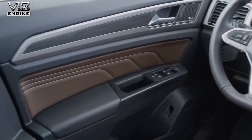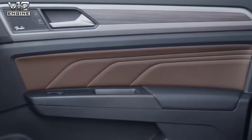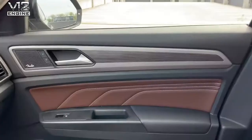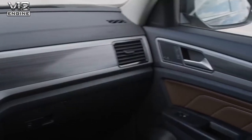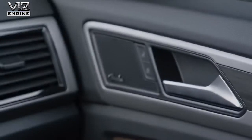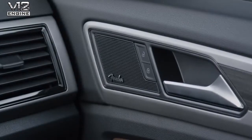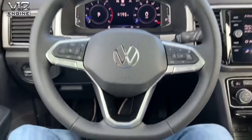That stitching also extends into the door trim panel insert. We've refreshed all the dashboard decors and door insert decors as well. And last but not least, this SEL Premium is equipped with a 12-speaker Fender audio system. Let's talk a bit more about this new steering wheel — leather-wrapped, feels really good in the hand.